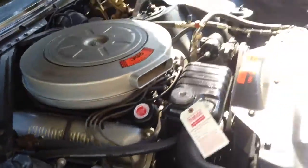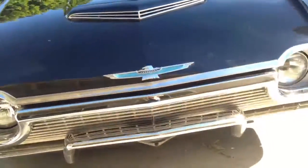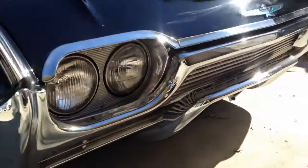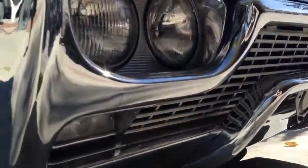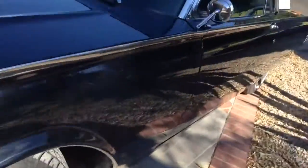This thing is done. The chrome is beautiful. Let's take a look underneath on this side too.